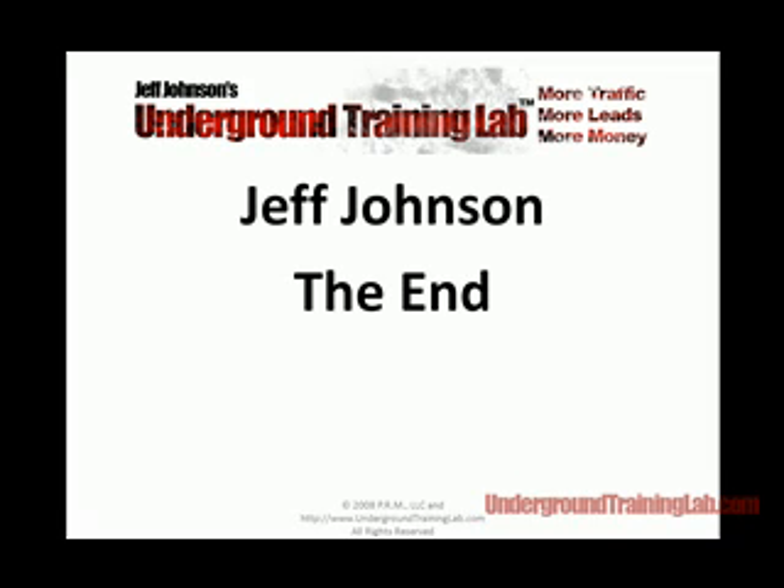That's it. My name is Jeff Johnson, Underground Training Lab. I appreciate your time — it's a great software program, it's totally free. The only thing I ask is your email address, and I think that's fair. We've already updated the software three or four times in the first three or four days, and we have thousands of people downloading it. So it's something of real value — I'll give you free training on how to make more money, drive more traffic, and get more leads with it. Once again, my name is Jeff Johnson, Underground Training Lab. I appreciate your time, and we'll talk again soon.